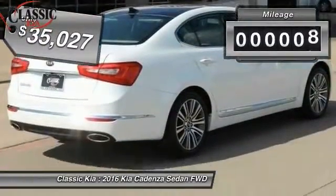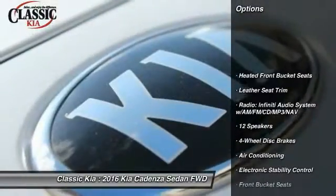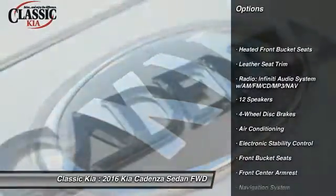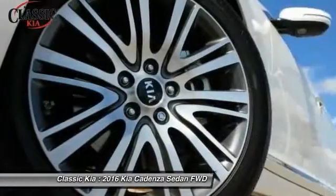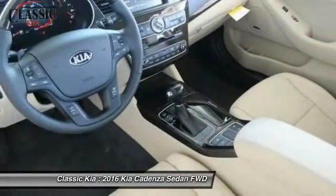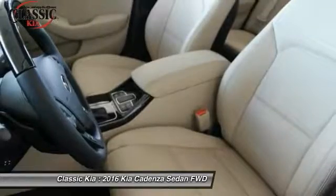This vehicle has less than 100 miles. Here are some of this vehicle's great options: power passenger seat, traction control, navigation system, dual airbags, leather wrapped steering wheel, power steering, alloy wheels, air conditioning, front four-wheel disc brakes, trip computer.